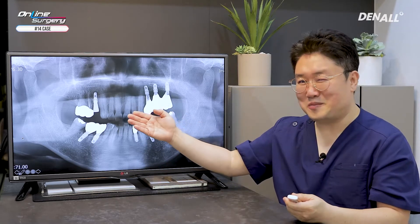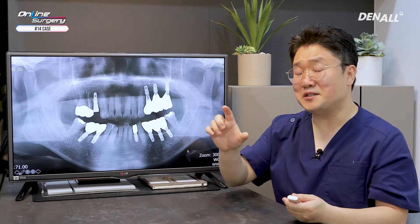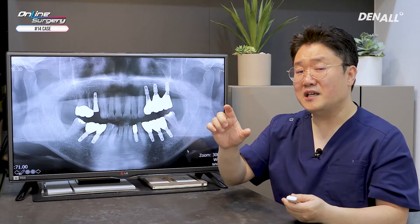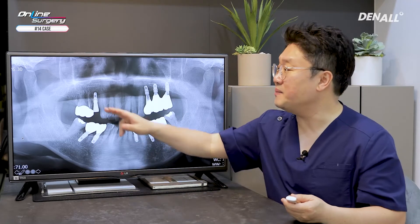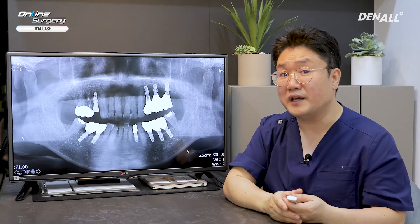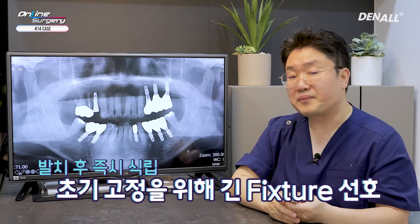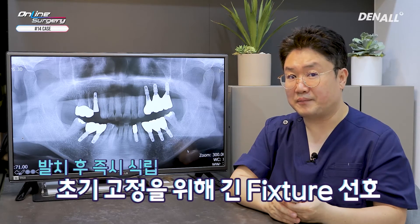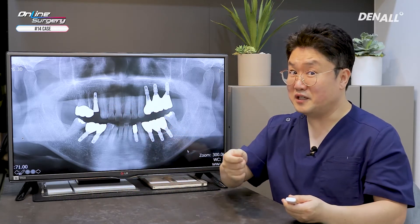This is the post-op panoramic image. Extraction has been done well, and the implant body is observed here. I personally prefer 8.5mm the most. In the case of immediate implant placement, it needs to engage 2 to 3mm apically for initial stability. I prefer a long implant in such cases — this is a 10mm implant.